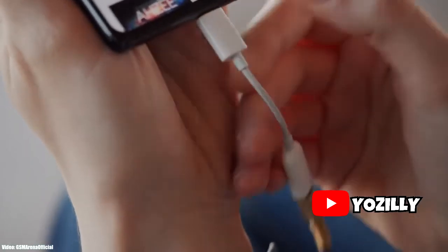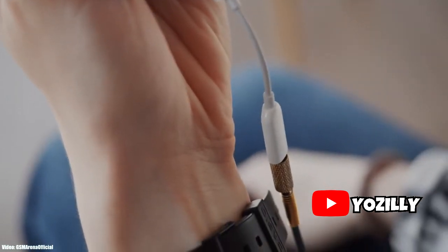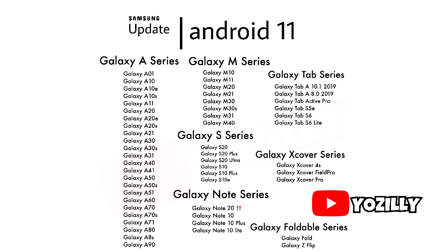As you guys can see, that's a complete list of smartphones from Samsung that should be getting the new Android 11 update. These smartphones will definitely get the Android 11 update because a lot of smartphones in this list have already got a major firmware update which is Android 10. According to Samsung's update policy, they give two Android updates to every single smartphone, so these smartphones will be getting their second Android update this year, which will be Android 11.